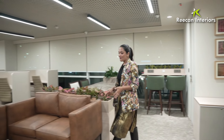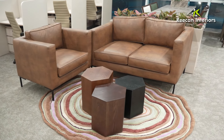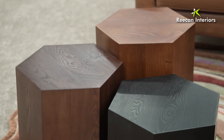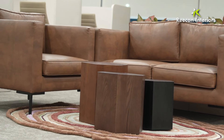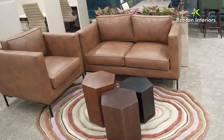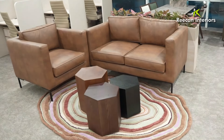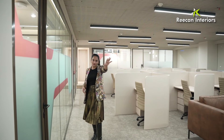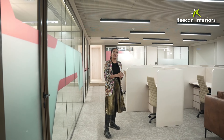Coming back to the lounge area, we have two-seater and one-seater vegan leather chairs consistently. We are going with the nylon carpet throughout, but in the lounge area we have also added a rough carpet which adds a little bit of pastel color, along with a wooden table. In the entire office there are two kinds of ceilings — in the reception area you will see gypsum ceilings.